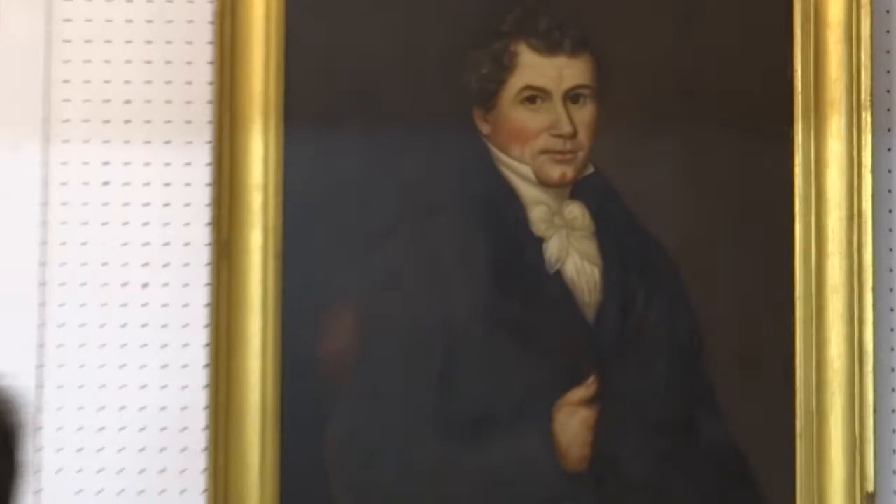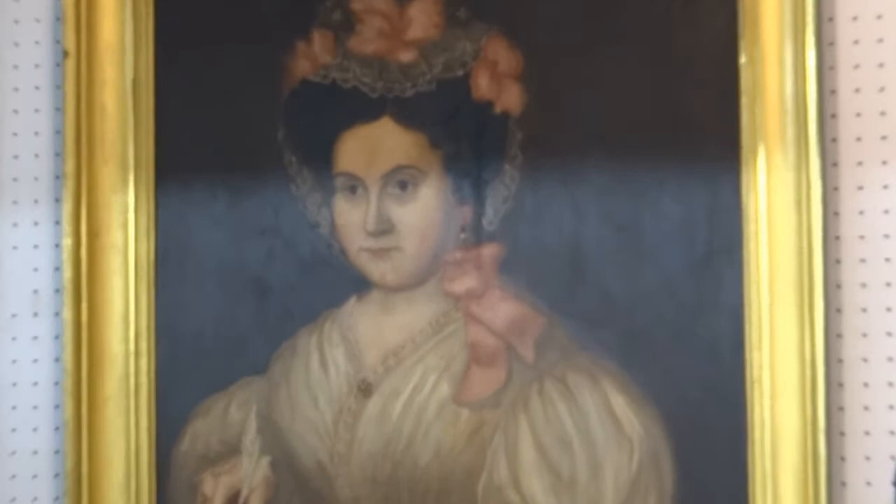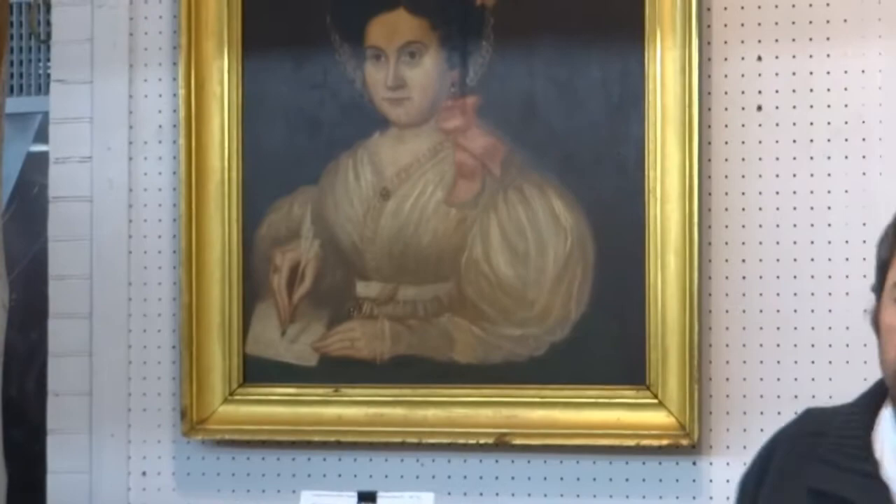We have a really nice selection this year of 19th century portraits. One of my favorites is this pair of man and woman — oil on board — attributed to Rhode Island artist Susanna Payne, who was active from 1792 to 1862. They appear to be in original gilt frames and are really nice folk art quality.